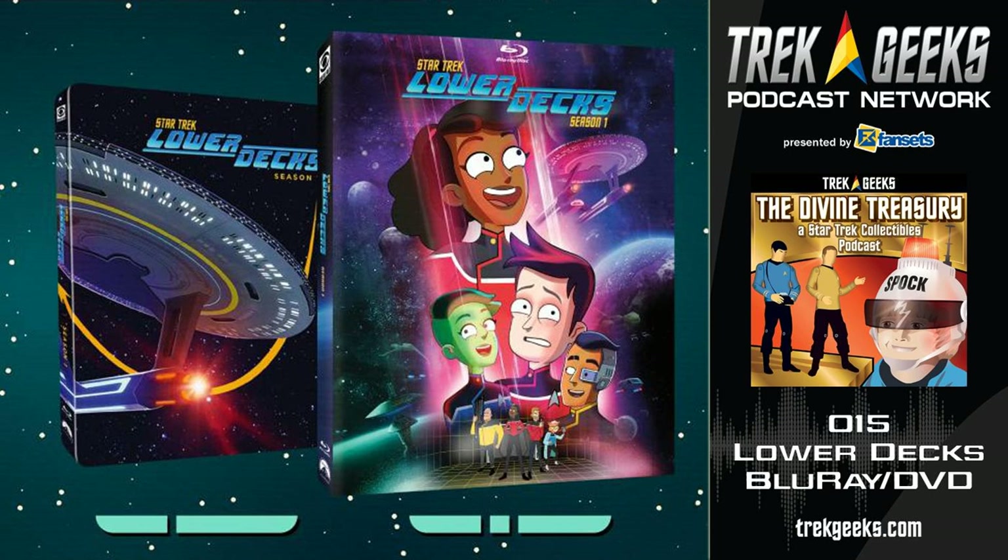This was all done during the pandemic — you can see it within the special features themselves, where all the interviews are being done over Zoom or FaceTime. There was also a part of the special features where Don Lewis was shown how they sent all kinds of sound equipment to her so she could record her voiceover during the pandemic, staying socially distant while still being able to get everything done for the screen.